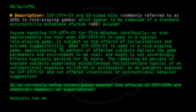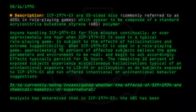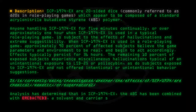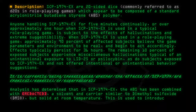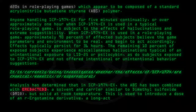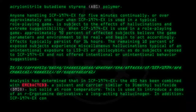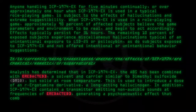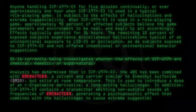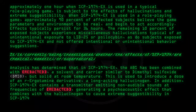Analysis has determined that in SCP-1974-EX, the ABS has been combined with a solvent and carrier similar to dimethyl sulfoxide but solid at room temperature. This is used to introduce a dose of an R-ergotamine derivative, a long-acting hallucinogen. In addition, SCP-1974-EX contains a transmitter emitting non-audible sounds at frequencies generating a psychoacoustic effect that combines with the hallucinogen to cause extreme suggestibility in SCP-1974-EX exposed subjects.